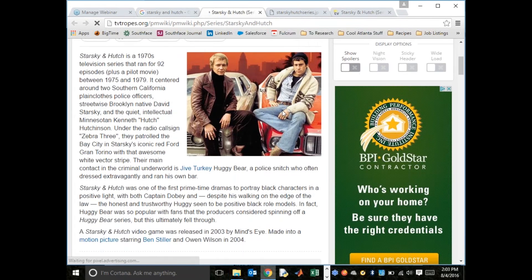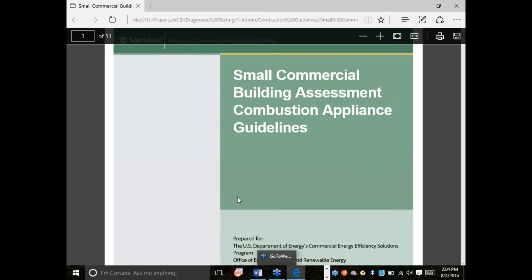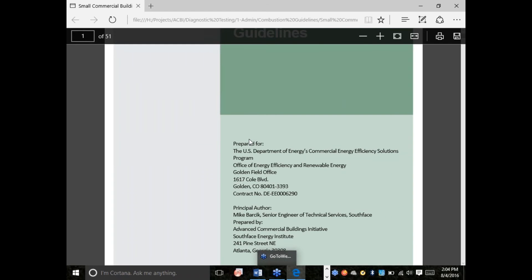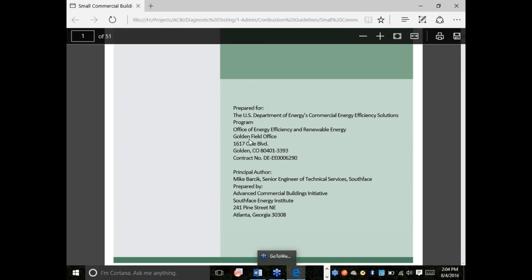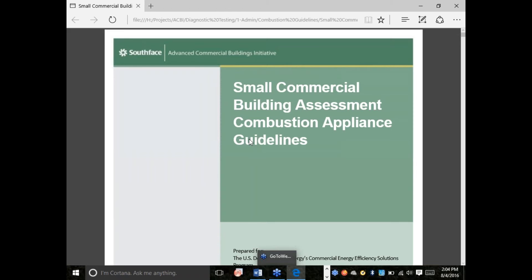We haven't done a webinar in a little while. This document was prepared primarily by me, so it has a lot of my experience and opinions in it, but I tried to make some code references as well. We're not going to have a PowerPoint for this presentation — we're going to look through this document and talk about things, and we are going to see a lot of pictures.